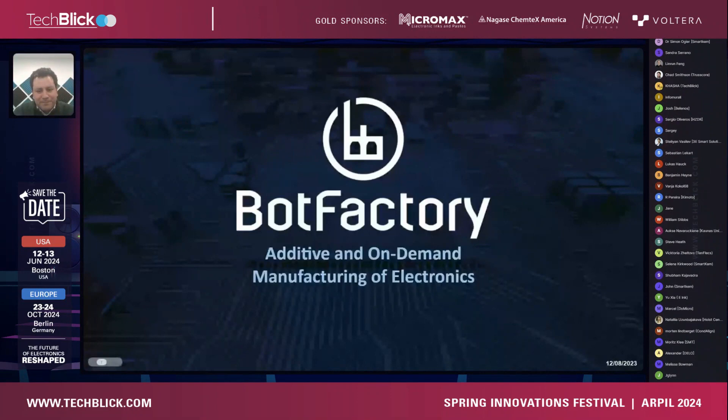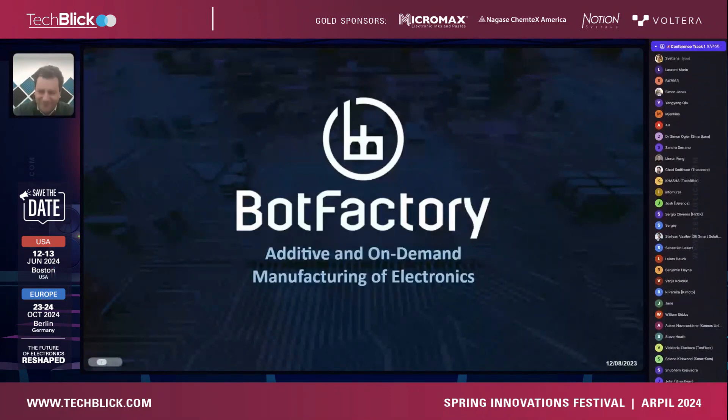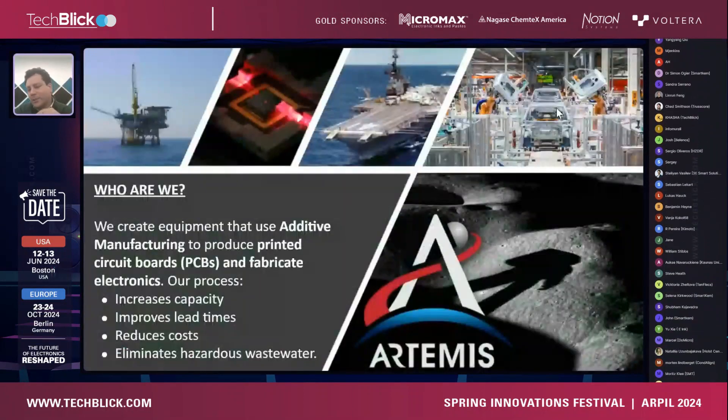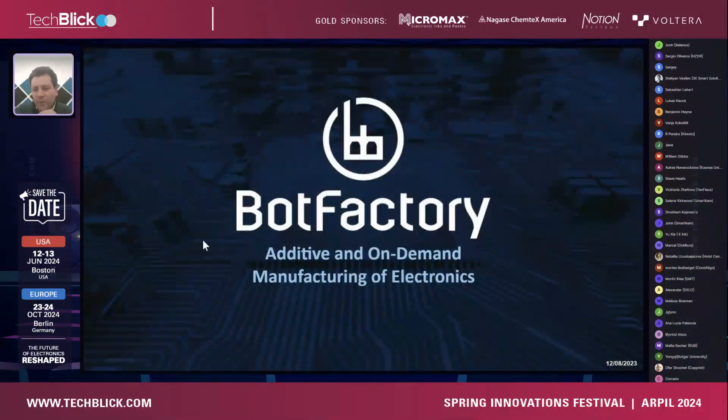Welcome on stage Carlos, delighted to have you. Hello everyone and thanks for having me, very excited to share some adventures with you today. So a quick intro on who we are — Both Factory has been working for a little bit more than 10 years.